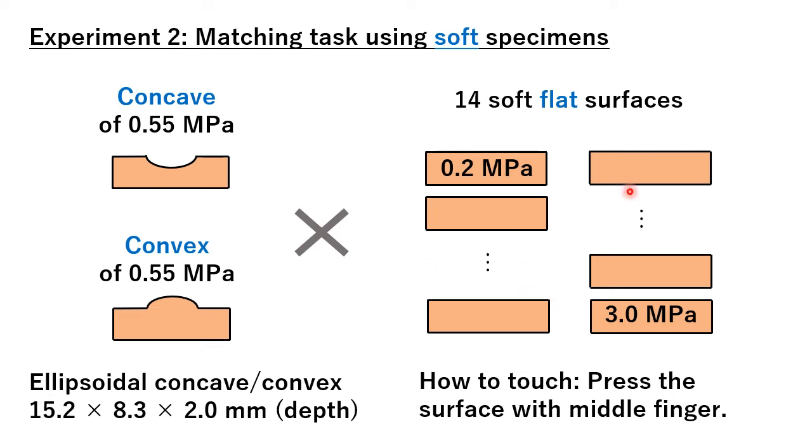The comparison stimuli were flat lava objects with 14 levels of hardness. Participants compared the reference specimens and comparison specimens, and selected one flat specimen that felt as soft as the reference specimen. They just pressed the surface using their middle finger and were not allowed to slide their finger on the surface. Participants were 17 university students.